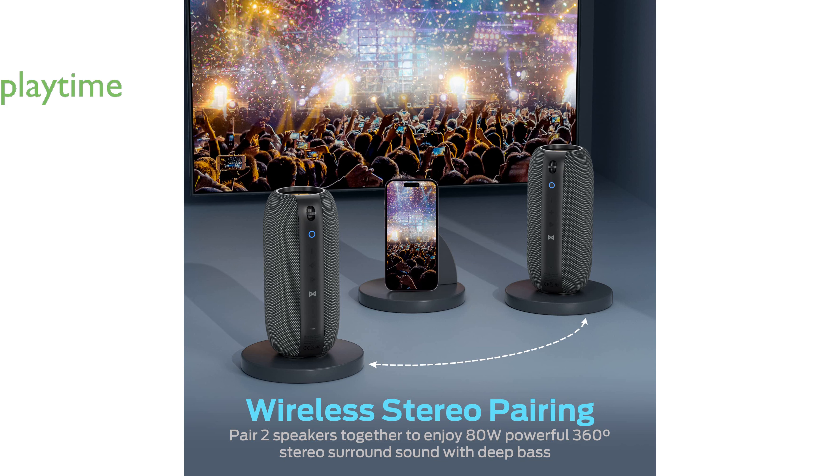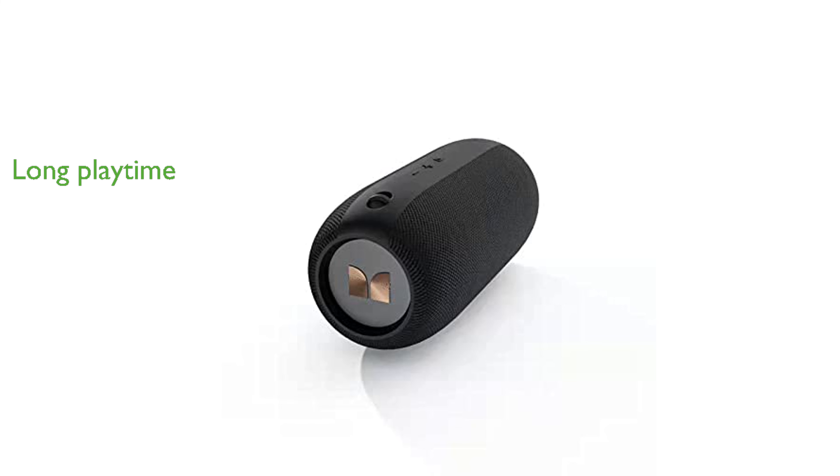A fully charged Monster S320 can play music for up to 32 hours, allowing for uninterrupted enjoyment from day to night. Designed by the renowned Monster Design Team, this speaker promises a high-quality and risk-free purchase experience with excellent customer support.